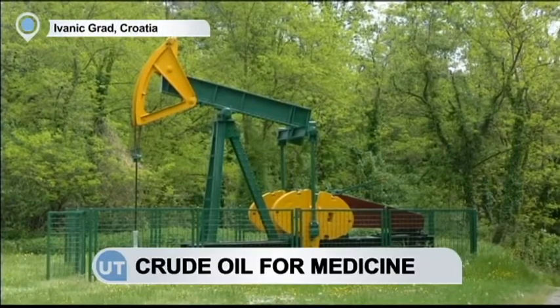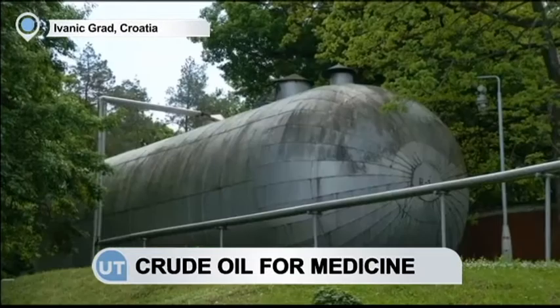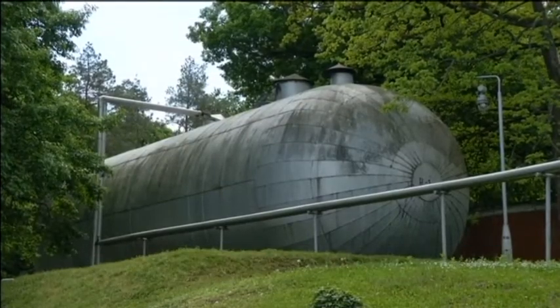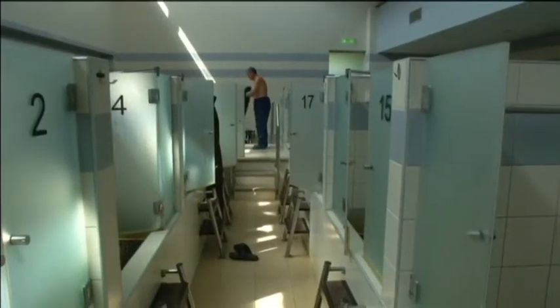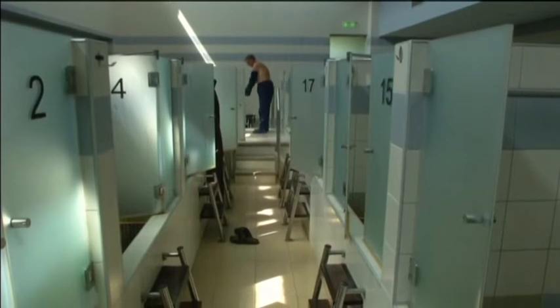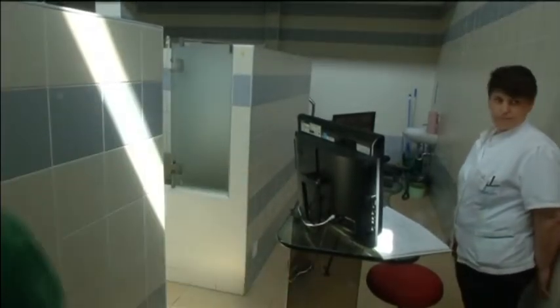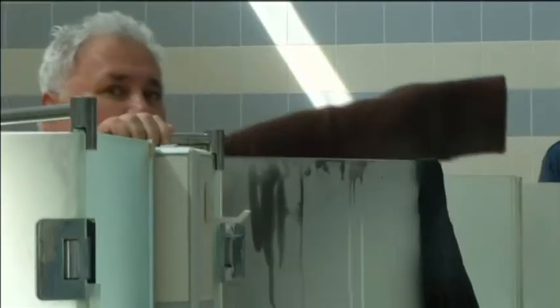Here in the small Croatian town of Ivanić-Grad, 20 miles from capital Zagreb, patients at this spa extol the virtues of naphthalene, a substance derived from a natural mineral oil similar to the oil used for fuel, but distilled to enhance its medical properties. It's used to treat skin diseases such as eczema. The price of treatment is up to 100 euros per day, which for one Russian visitor was a price well worth paying.